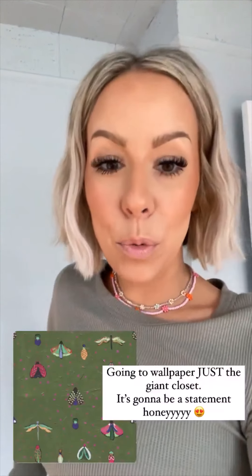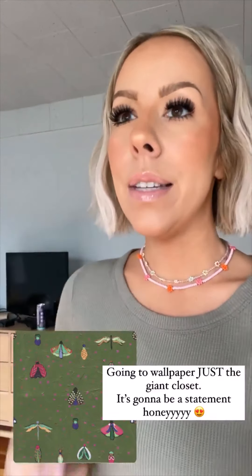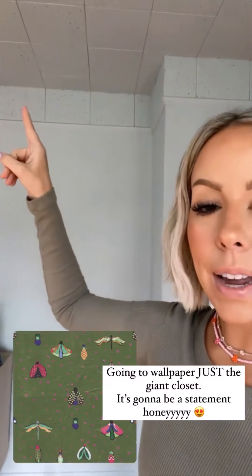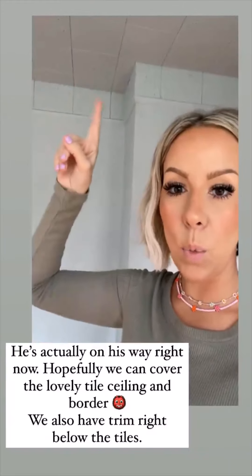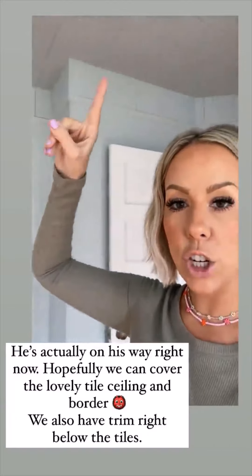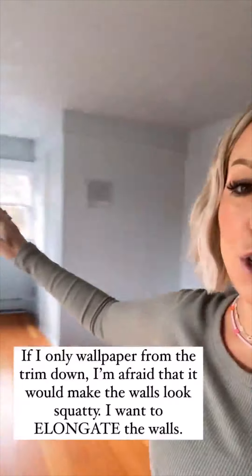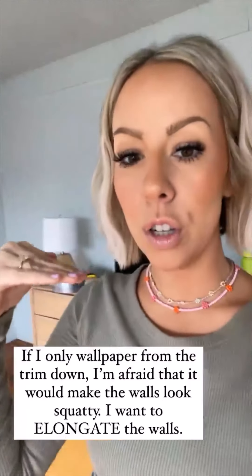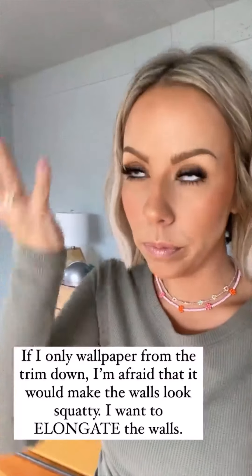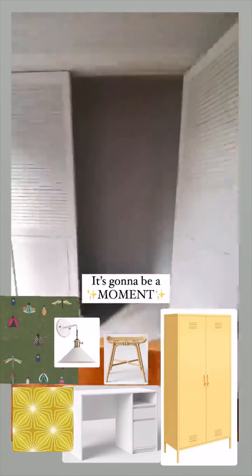I did update a couple things on the mood board. I decided I'm going to do wallpaper just in the closet, because we have these lovely tile ceilings. I'm having one of our friends come over — they do drywall — and he's going to tell me what it would take to cover this section and the ceiling. Either way, we have this trim here, so if I were to do the wallpaper from the trim down — because I'm not removing the trim — I feel like it would make my walls look squat and not lengthen them. So I think just putting the wallpaper in the closet would be such a fun moment.